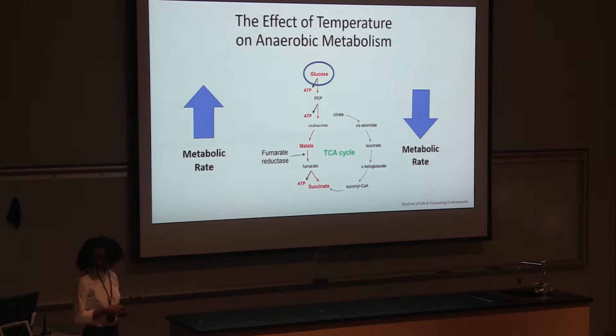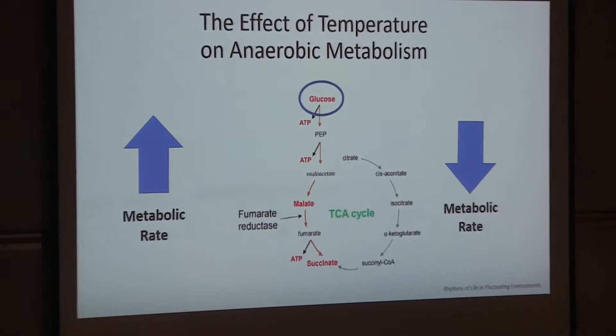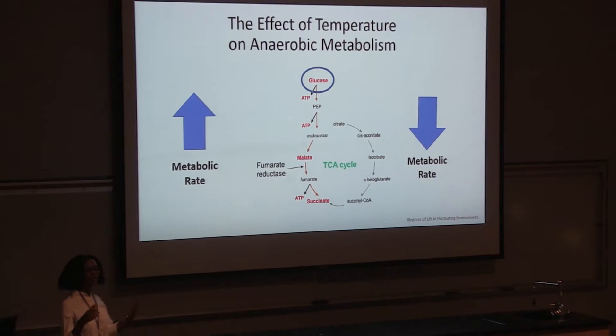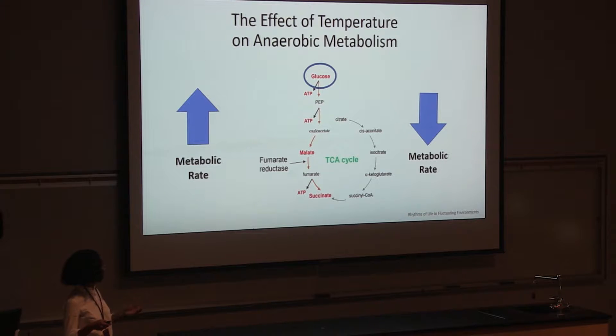So what does all this have to do with my project? For my project, we were looking at the effect of temperature on the rate of the anaerobic metabolism reaction. The rate of reaction is how fast or slow a reaction goes. Basically, I wanted to see whether higher or lower temperatures would make the rate of reaction go up or down.